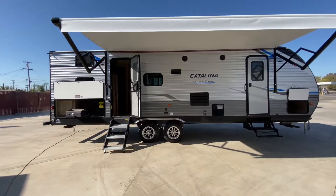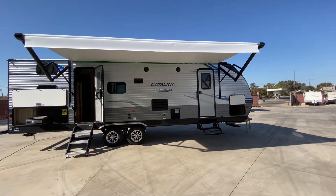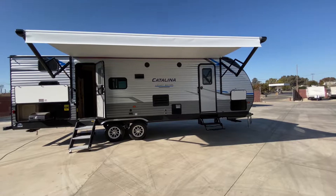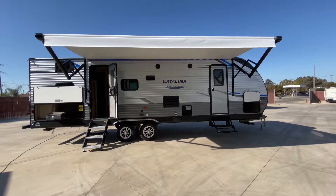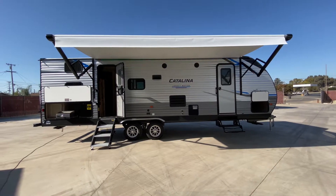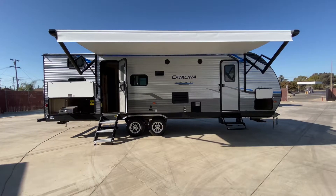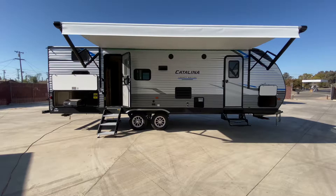This is our Coachman Catalina Legacy Edition 263BHSCK. We are 31 foot 11 inches in overall length, approximately 6,300 pounds empty with a GVW of 7,600 pounds. We have a 44-gallon freshwater tank, a 70-gallon gray, and a 30-gallon black with a 6-gallon water heater. This can sleep up to 10.